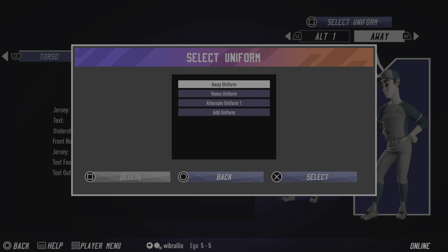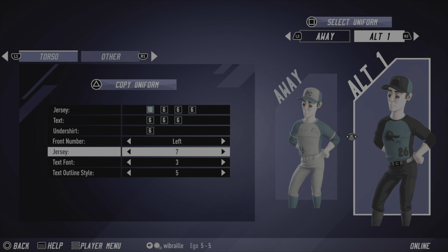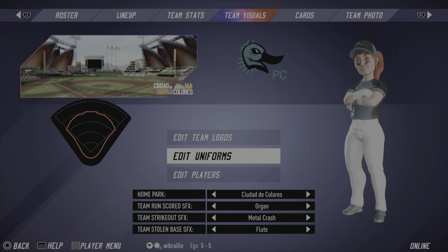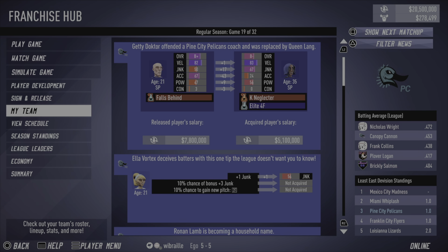Home, away, and alternate unis present — we're open to any more alterations you might be interested in seeing. The alternates are very sharp: black and teal. The only real big move we made — Getty Doctor offended the Pine City Pelicans coaching staff. As the buyout began, Doctor had some opinions that apparently were not to the Pine City Pelicans' organizational standards, and the 21-year-old was let go and replaced by Queen Lang.